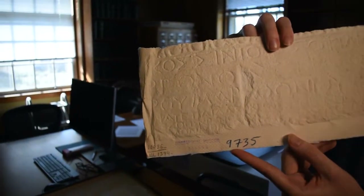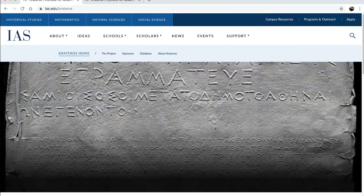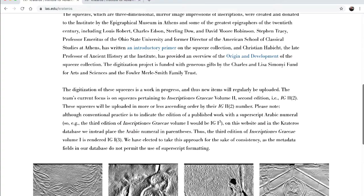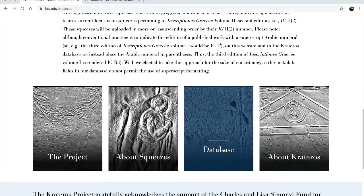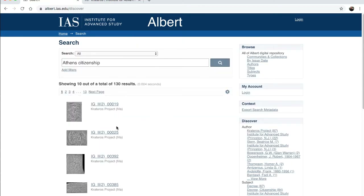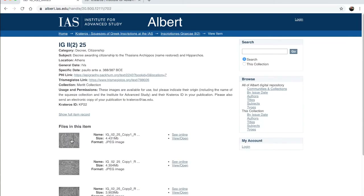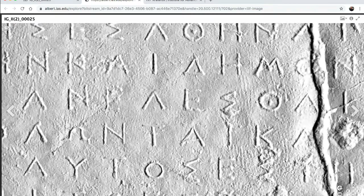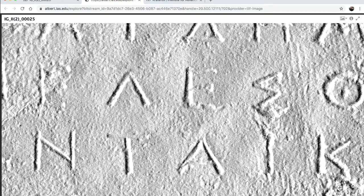We're currently operating the Crateros project, which is our project to digitize that Squeeze Collection and make it openly available through a database online, so that it can be used to democratize the study of epigraphy, which has previously been restricted by virtue of the difficulty of accessing either squeezes — which are paper negatives of inscriptions — or especially inscriptions themselves, which are largely held in museums and archaeological sites in Greece, Italy, or whatever country from which the inscriptions come.